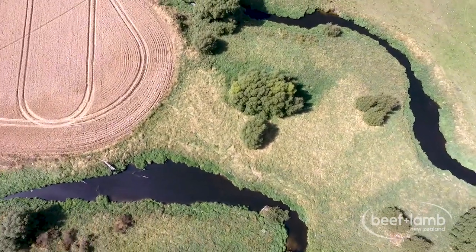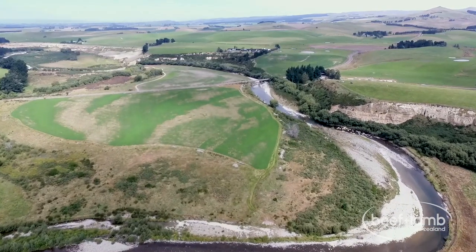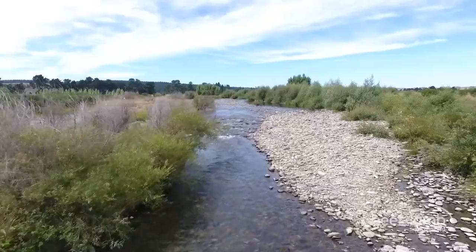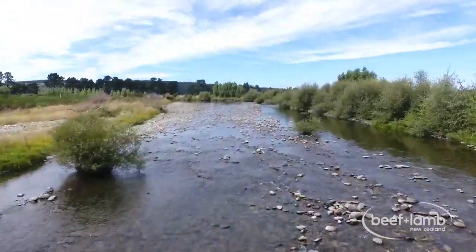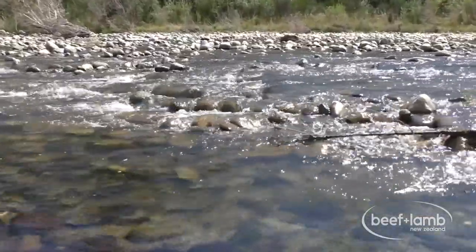The pods are formed by the topographical catchment layout, if you like. We've got the Kakanui Valley which forms one master pod, and within that we've got the upper Kakanui, lower Kakanui, and then the estuary area. The idea of the sub-pods is to work with smaller numbers so that farmers can be more targeted at the area that they're working in.